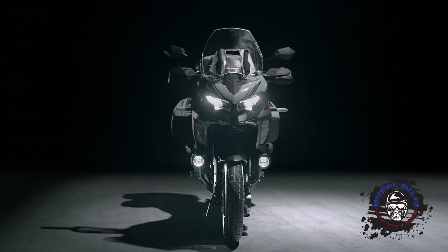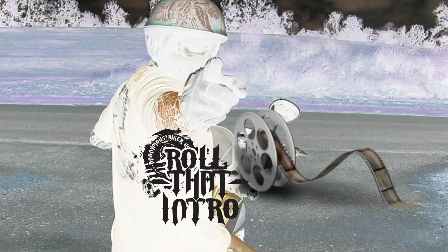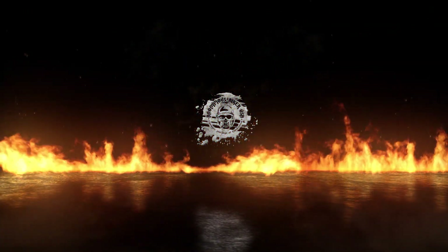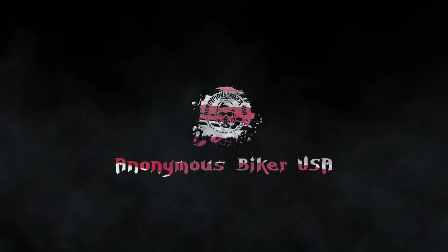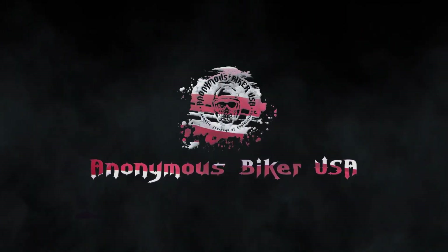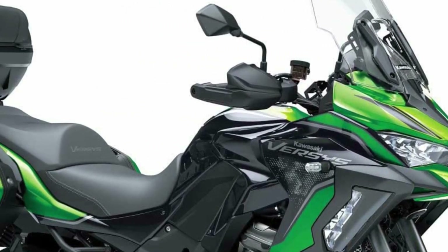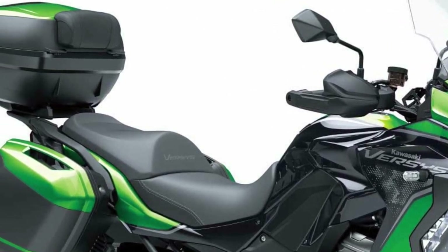What is Skyhook suspension anyway? I am Anonymous Biker USA. Meet the 2021 Kawasaki Versys 1000.